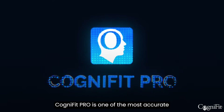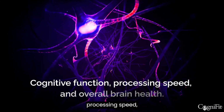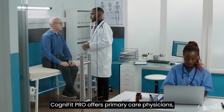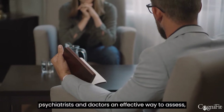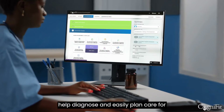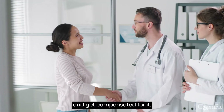CogniFit Pro is one of the most accurate and precise measurements of cognitive function, processing speed, and overall brain health. CogniFit Pro offers primary care physicians, psychiatrists, and doctors an effective way to assess, help diagnose, and easily plan care for patients' cognitive health — and get compensated for it.